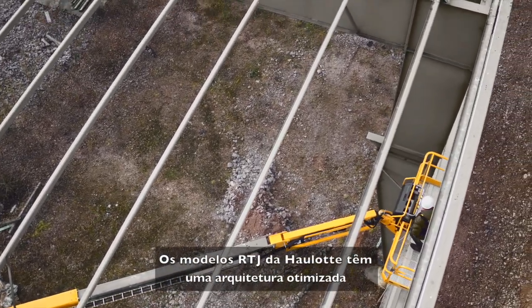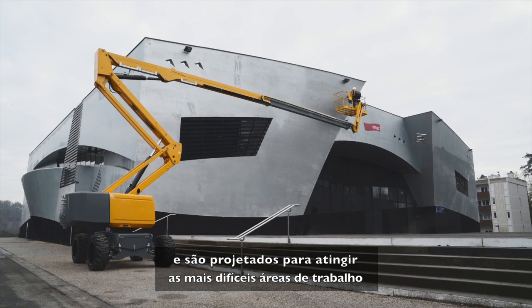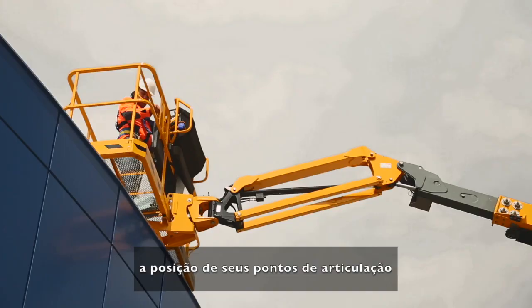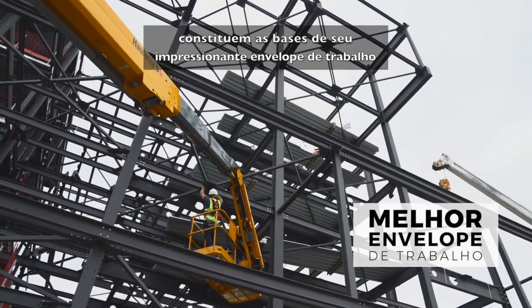Designed to reach the most inaccessible work areas, Haulotte RTJ models feature optimized architecture. The extension capabilities, up-and-over clearance, and adjustable platform position create an outstanding working envelope.